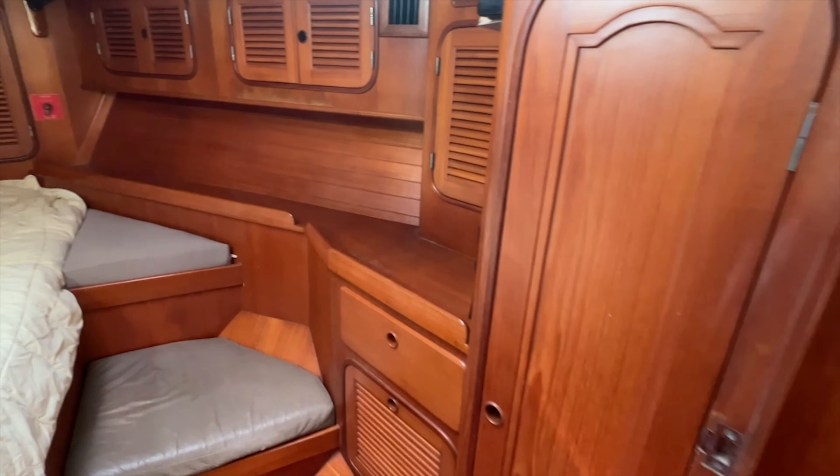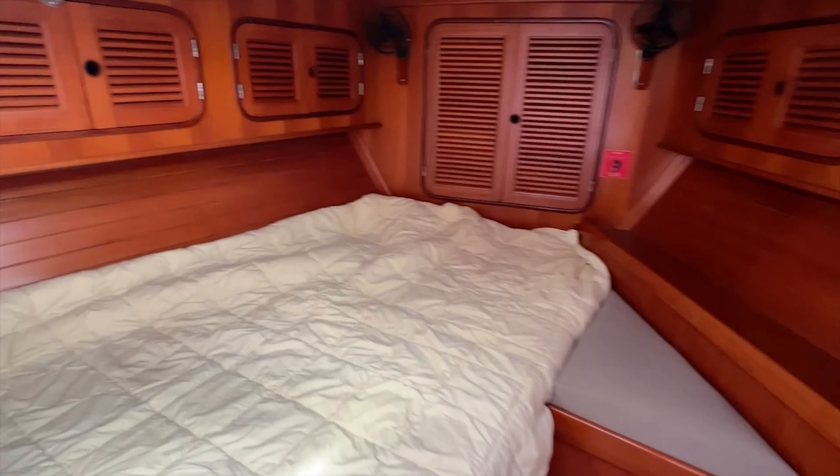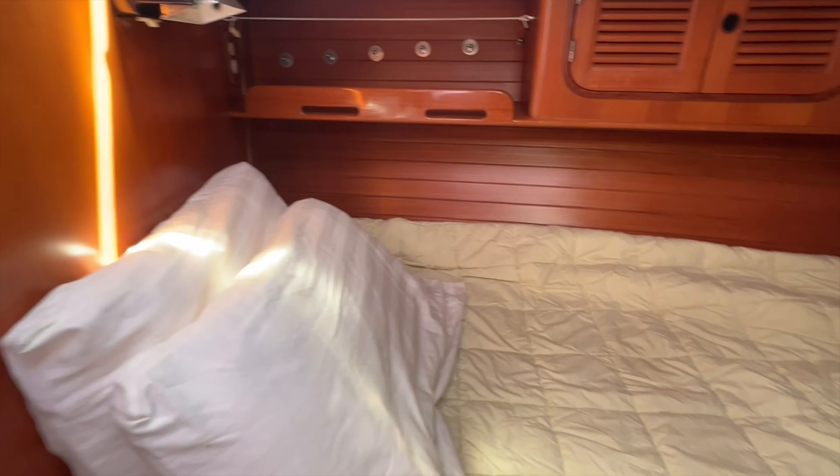With significant locker and shelf storage, a single dressing seat, and an offset double berth, the forward cabin is set up for comfortable living aboard during extended cruising.